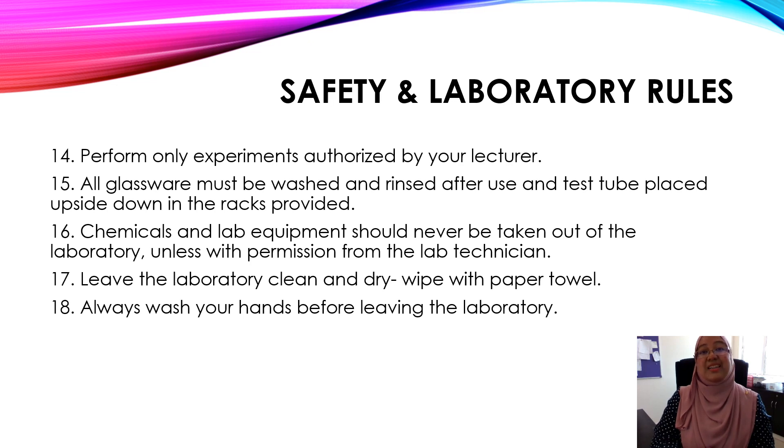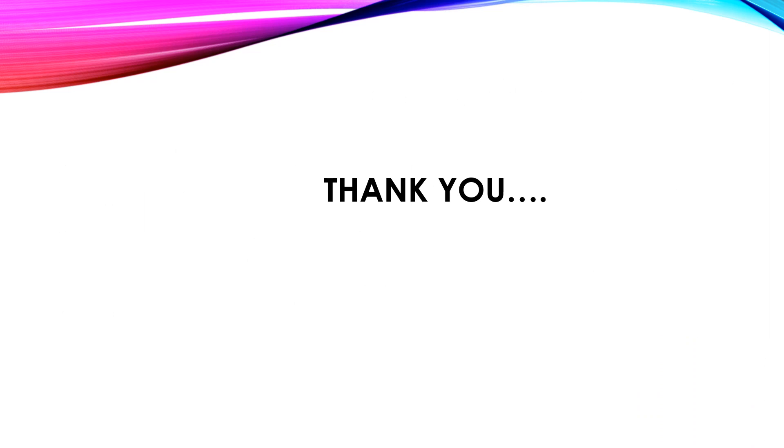So these are the eighteen rules that you must follow. See you around again, and do not forget to subscribe to our channel, which is Acid Biology. Do not forget to share it. Bye! Thank you.